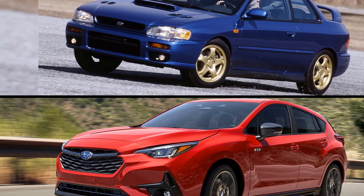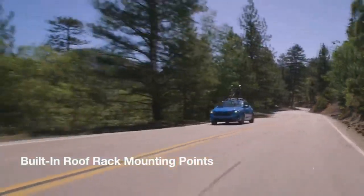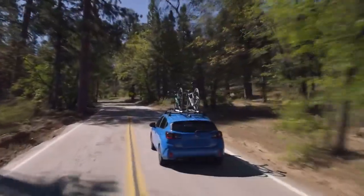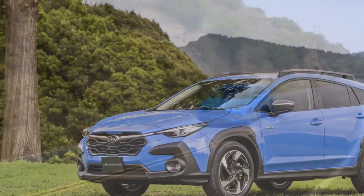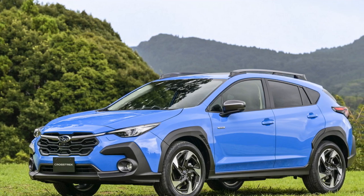Eco-friendly commitment. In an era of increasing environmental concerns, Subaru's dedication to sustainability is noteworthy. The 2024 Impreza is built with eco-friendliness in mind, from its efficient engine options to its manufacturing process. Subaru has a strong commitment to reducing its environmental footprint and ensuring a sustainable future.